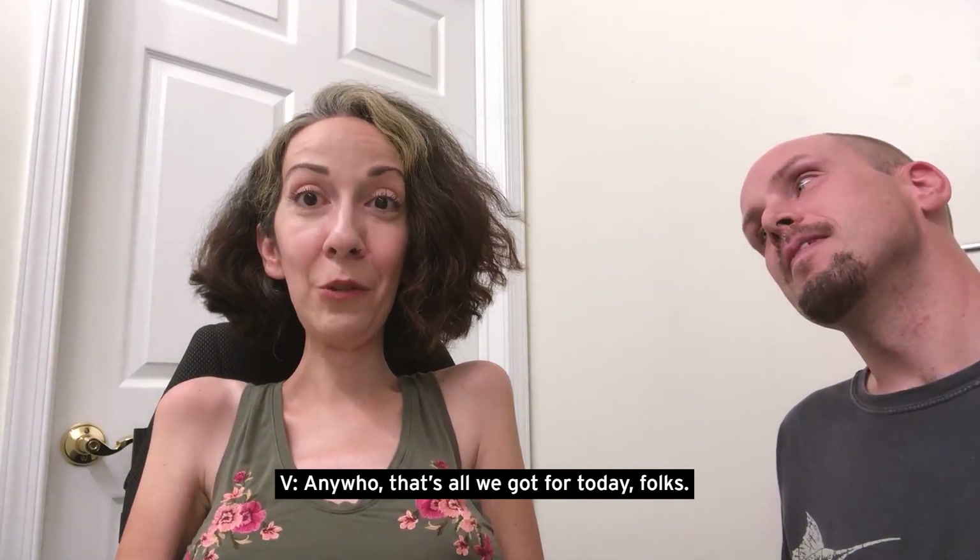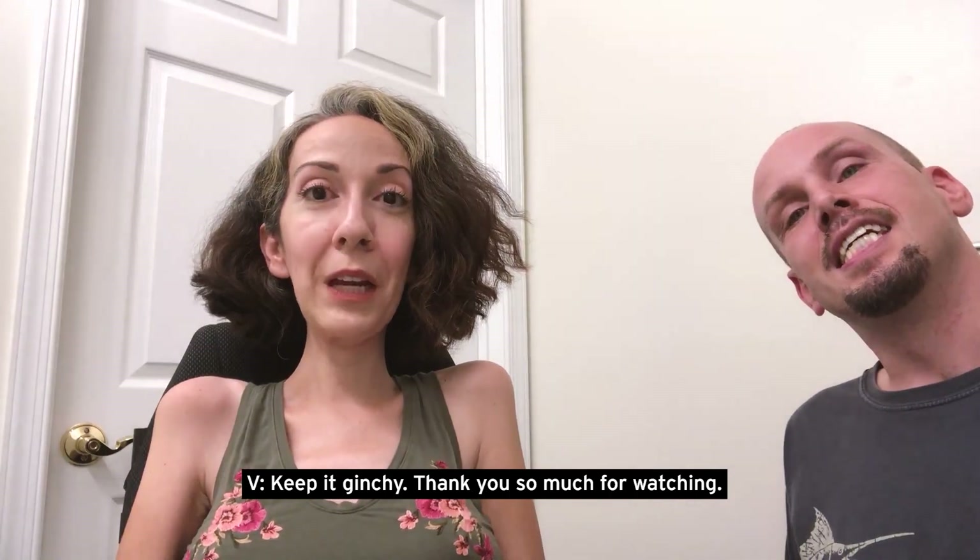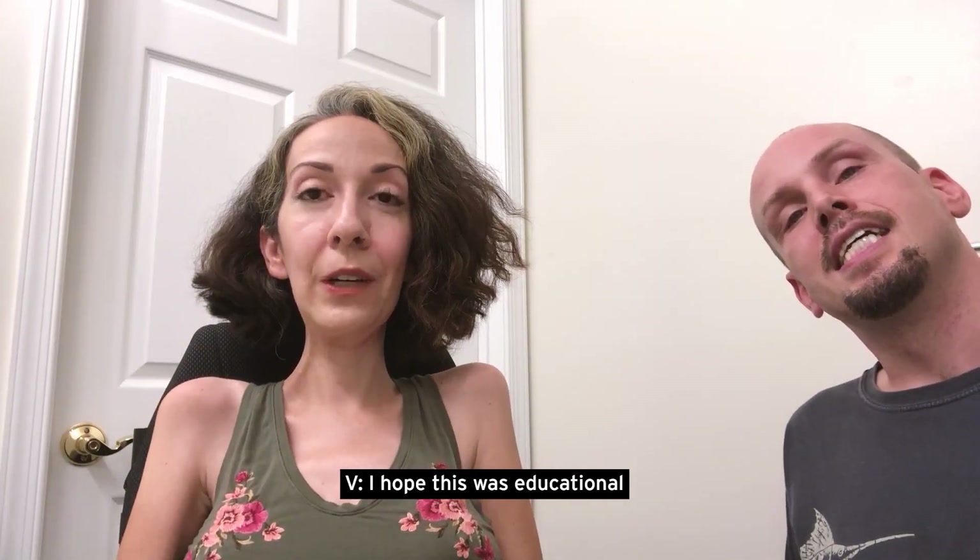Anywho, that's all we've got for today, folks. Keep it ginchy. Thank you so much for watching. I hope this was educational. Ciao!